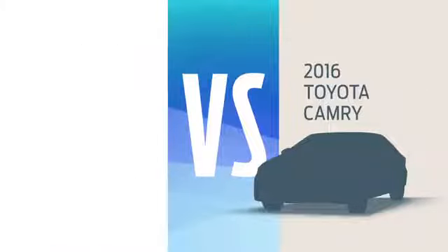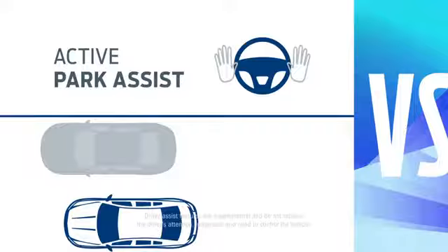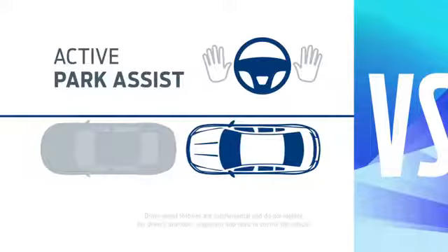Okay, here's the deal. You can buy that Camry and blend in, but why not get a new Ford Fusion and live a little? You can start by letting Fusion identify a parallel parking spot and steer you in while you control the gas and the brakes.